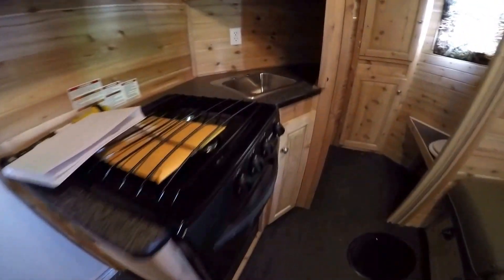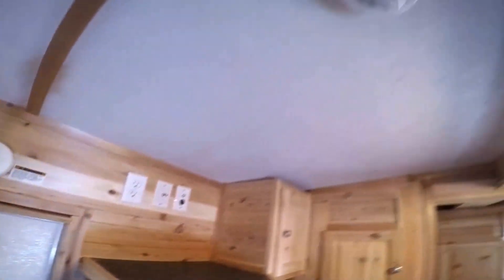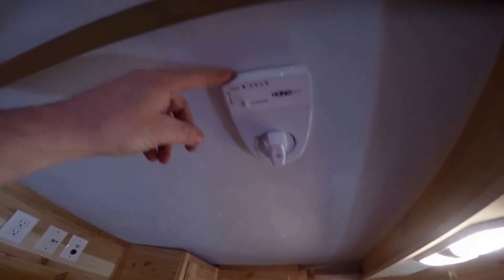Another countertop over here. You've got your kitchen, your stove top, your oven, your sink, all your TV hookups, and then you've got your digital TV antenna right here.